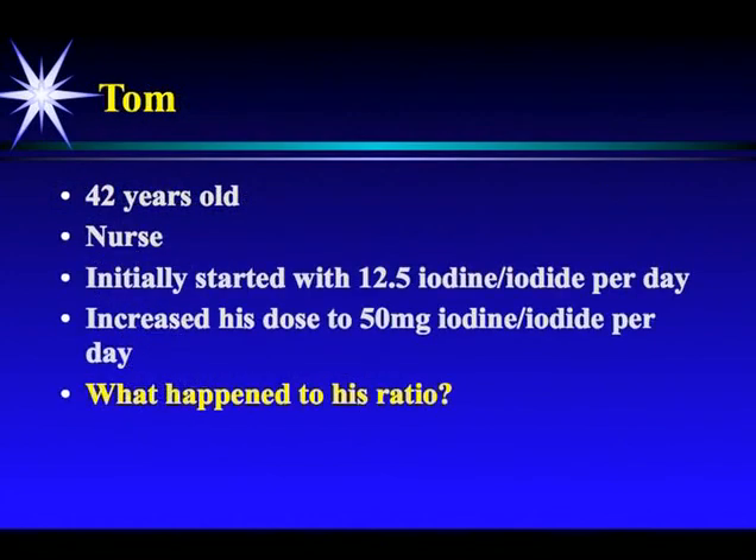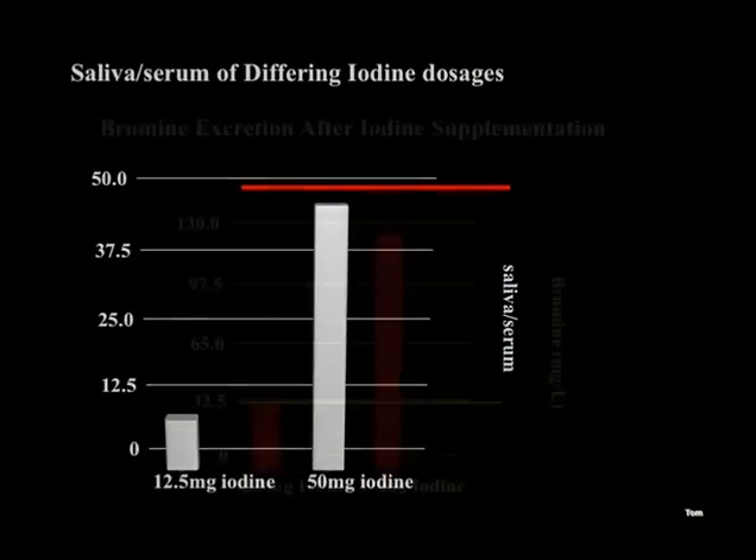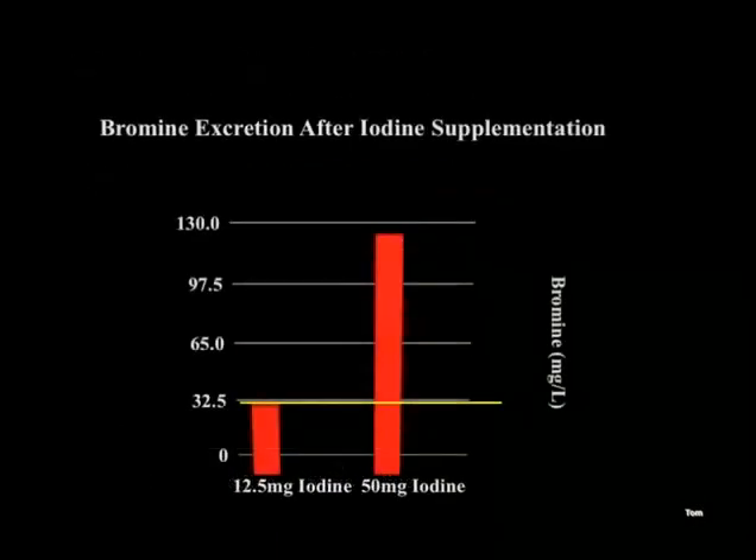Tom, a 42-year-old nurse, initially started with 12.5 milligrams of iodine per day. He increased to 50 milligrams because he was still feeling a little tired at the lower dose. His saliva-serum ratio at 12.5 milligrams was very low; at 50 milligrams he achieved a normal ratio. His bromine was toxic at 12.5 milligrams, and at 50 milligrams his bromine went up significantly — his body was pushing more bromine out. But Tom felt good and didn't get sick, showing individual differences; those who do get sick just need more detox support.